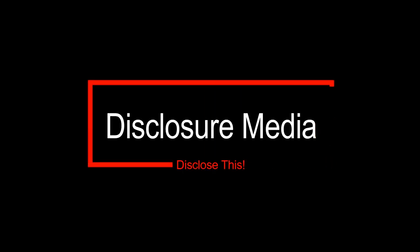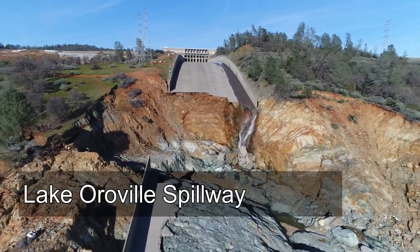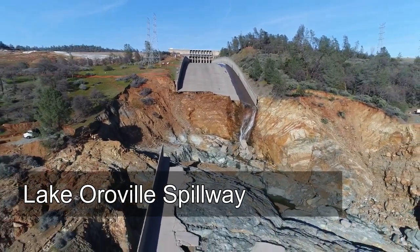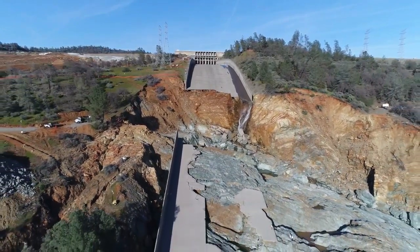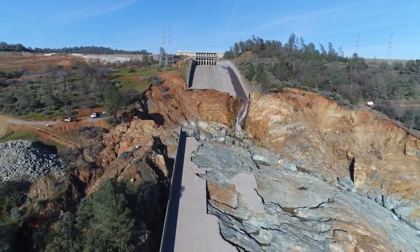Good morning everyone, it's Friday March 3rd 2017. We're getting another update from DWR here — they're always a day behind on these updates, so this footage is actually taken on the second but they release it the day after.